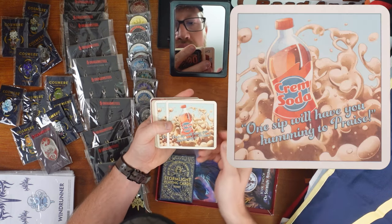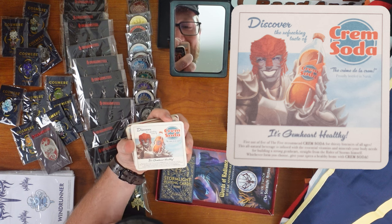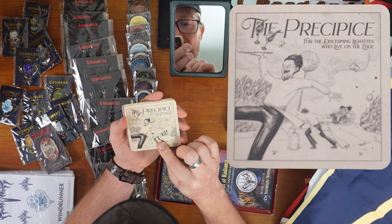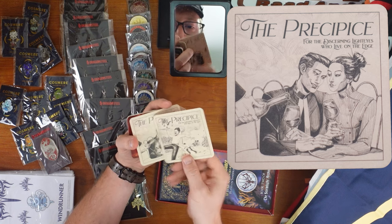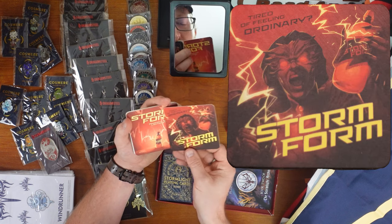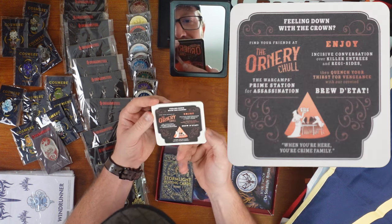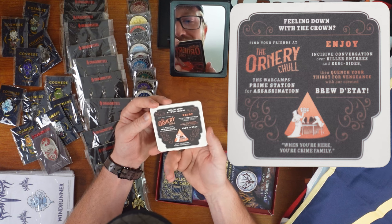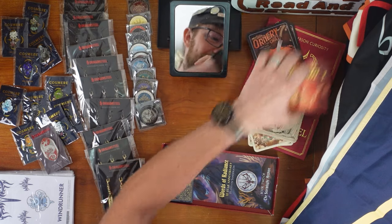More coasters. Creme Soda — 'One sip will have you humming to praise. It's gem heart healthy. Five out of five recommend creme soda for thirsty listeners of all ages.' The Precipice — 'For discerning light eyes who live on the edge.' Everybody being blown about it — that's great. Storm Form: 'Powerful results. Lightning fast. Tired of feeling ordinary? Storm Form.' The Ornery Chow: 'A cut above the rest. Feeling down with the crown? Find your friends at the Ornery Chow — the war camp's prime station for assassination. When you're here, you're crime family.' Those are all delightful.